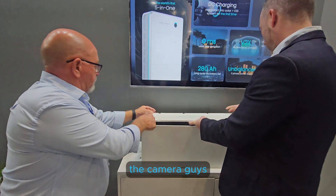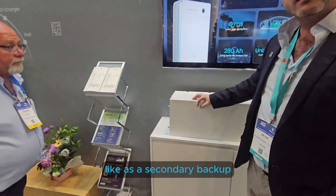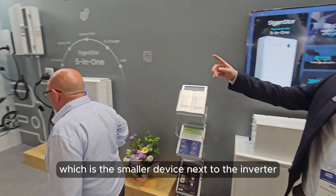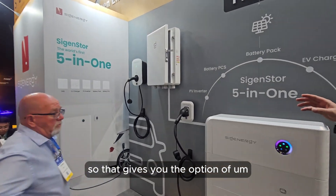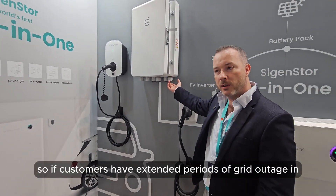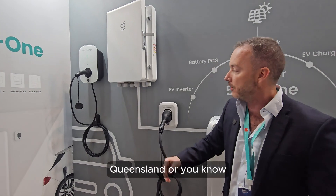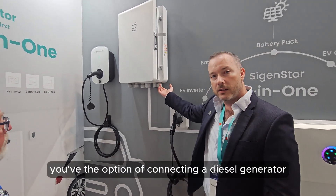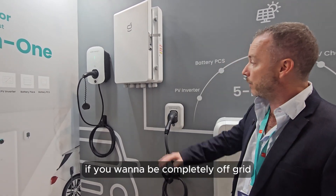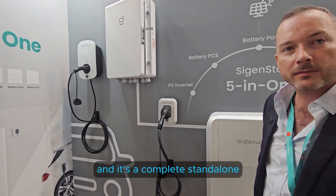Integrating a generator with this system in a hybrid configuration as a secondary backup device - the gateway, which is the smaller device next to the inverter, gives you the option of connecting a diesel generator. If customers have extended periods of grid outage - like in far north Queensland - you've got the option of a diesel generator for more energy security. Or if you want to be completely off grid, you can connect it to a diesel generator for complete standalone operation.